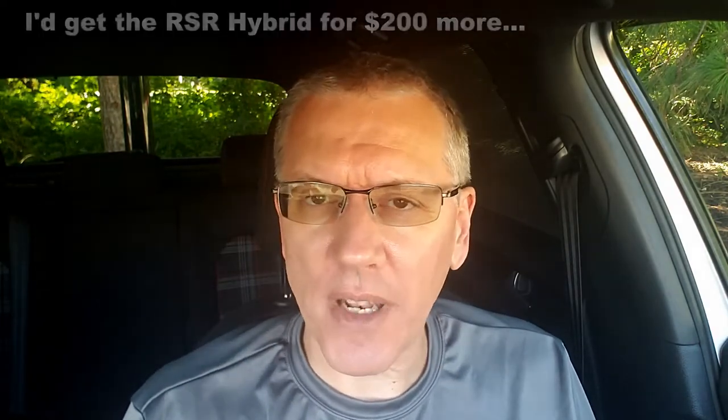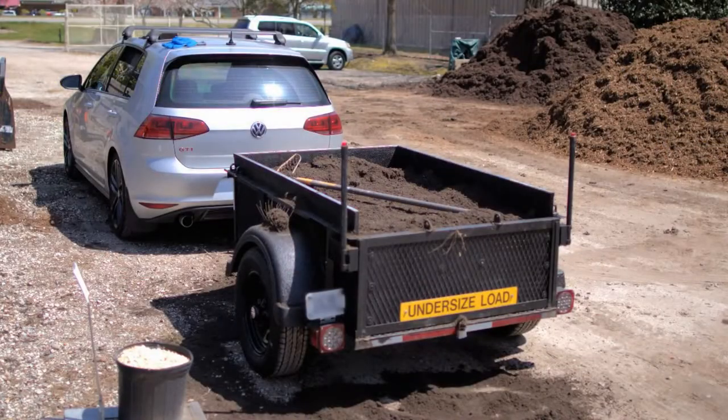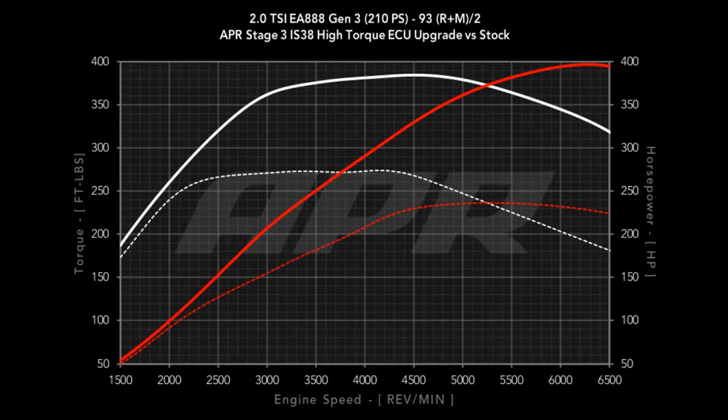The RSR clutch has been fantastic in this car at stage two. I tow, with heavy loads around 1,500 pounds, and sometimes I dog it — I've never even felt a hint of it slipping. So it's been wonderful. IS38? Not quite sure it would hold up.